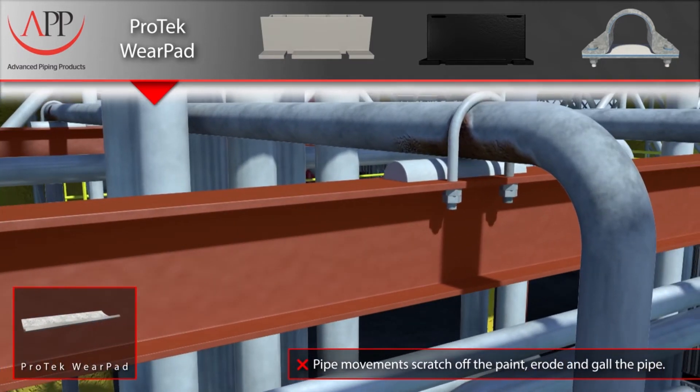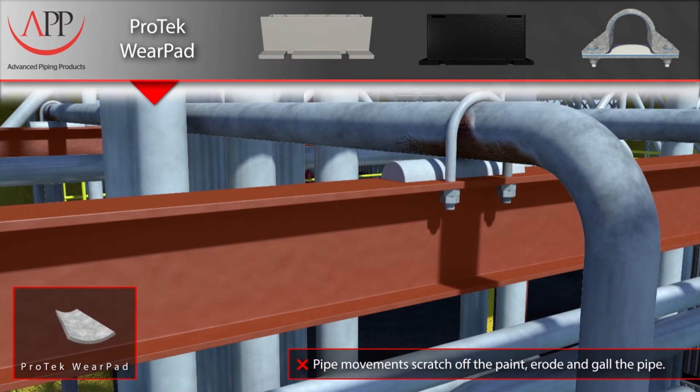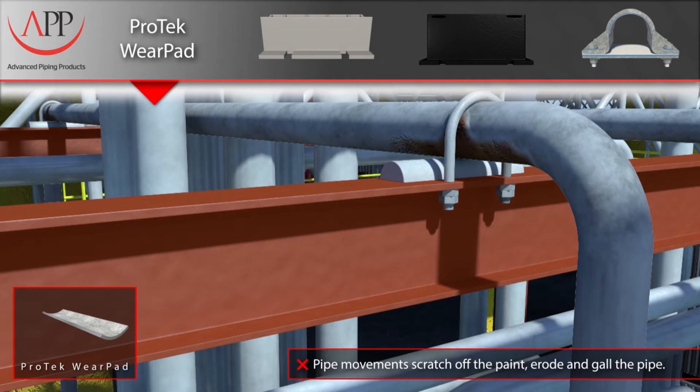In a vain attempt to prevent corrosion, some have tried to simply isolate the pipe by placing a half-round plastic rod between the pipe and the I-beam. The flawed theory is that by having a small interaction between the pipe and the plastic rod, corrosion would be minimized.